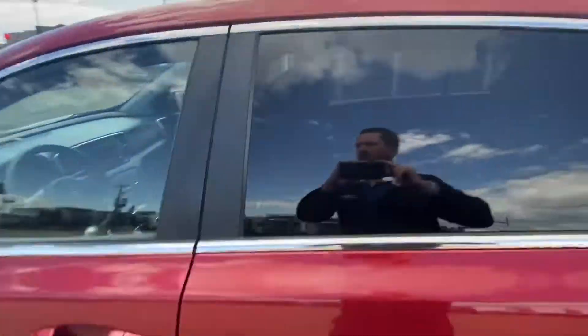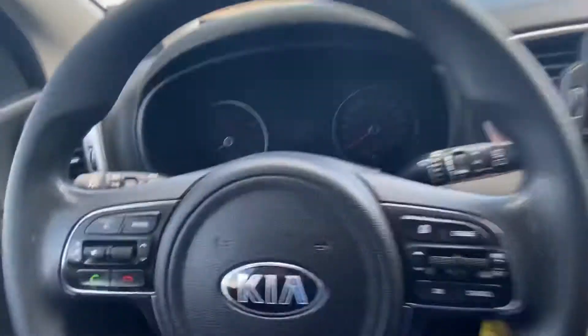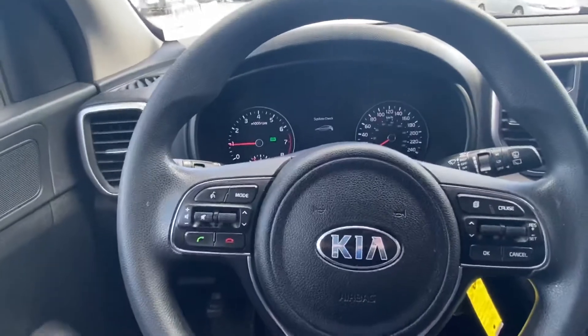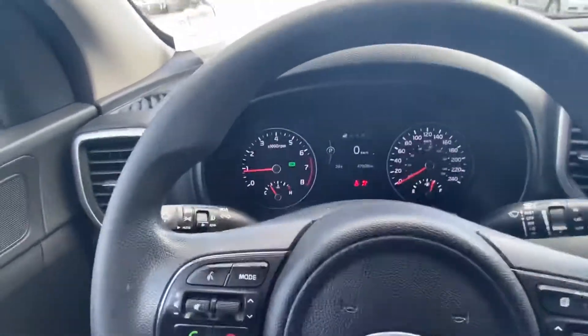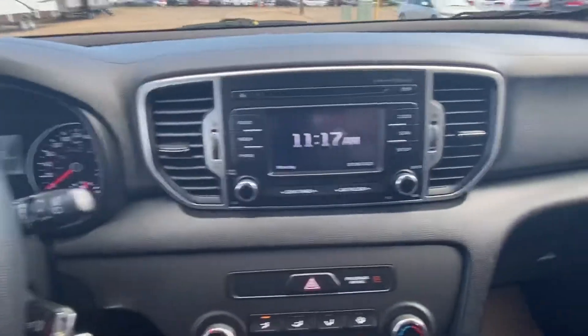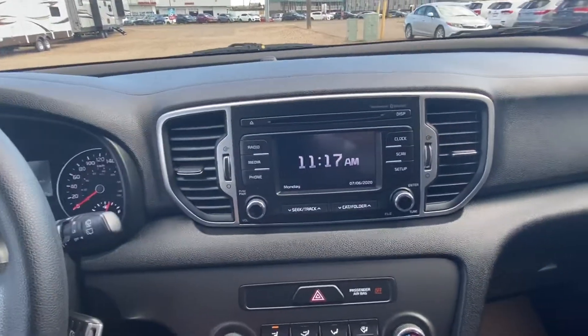Having a quick peek in the front of this unit here with a nice key ignition start. Just over 47,000 clicks, barely broken in. Comes with AM FM, XM, and Bluetooth.